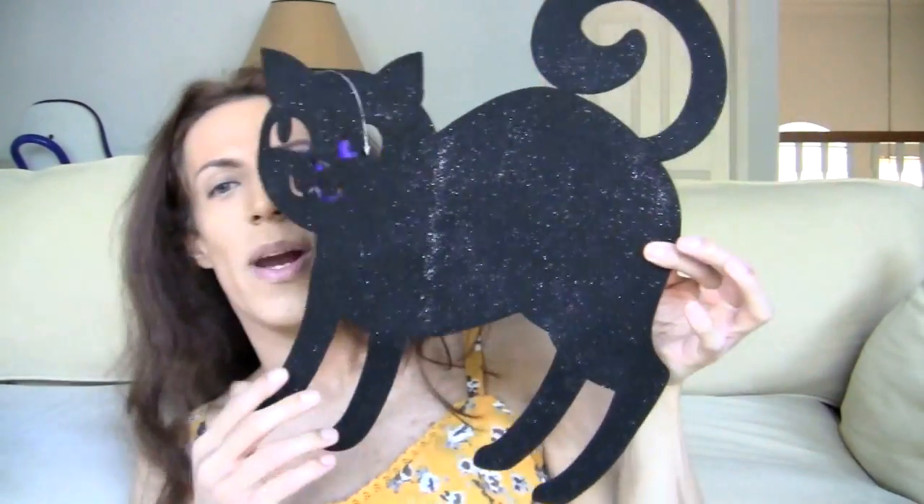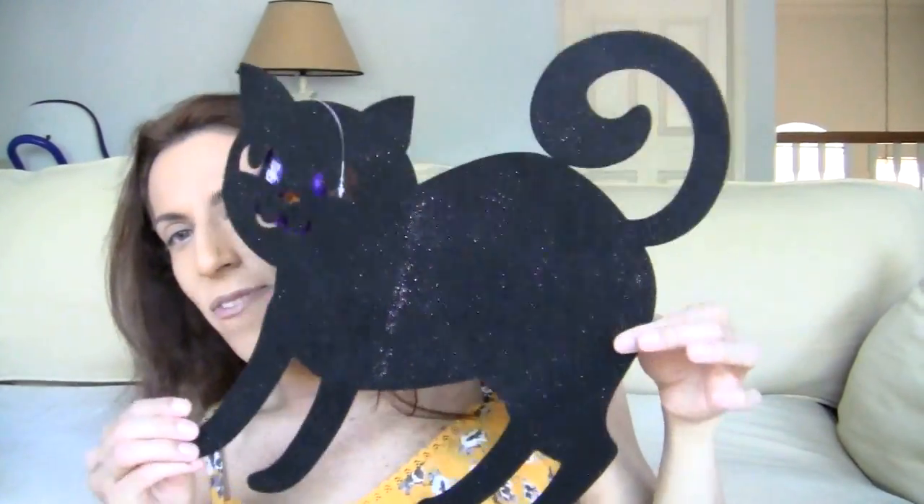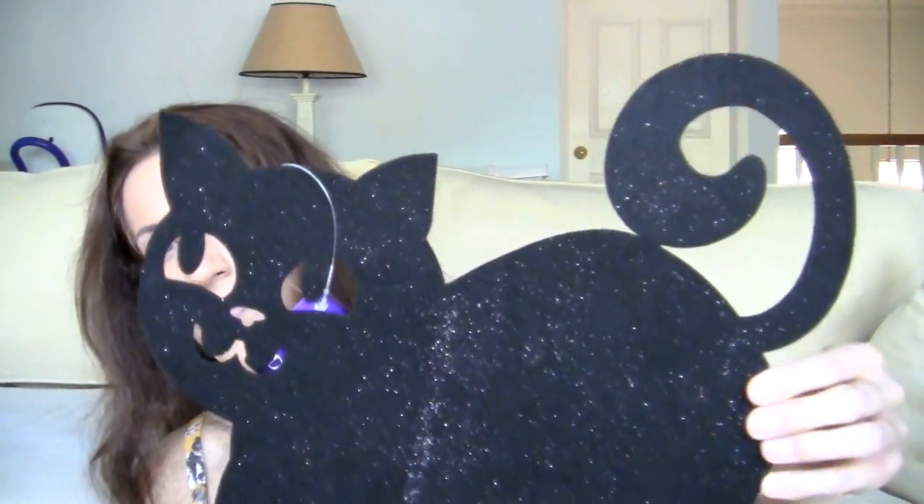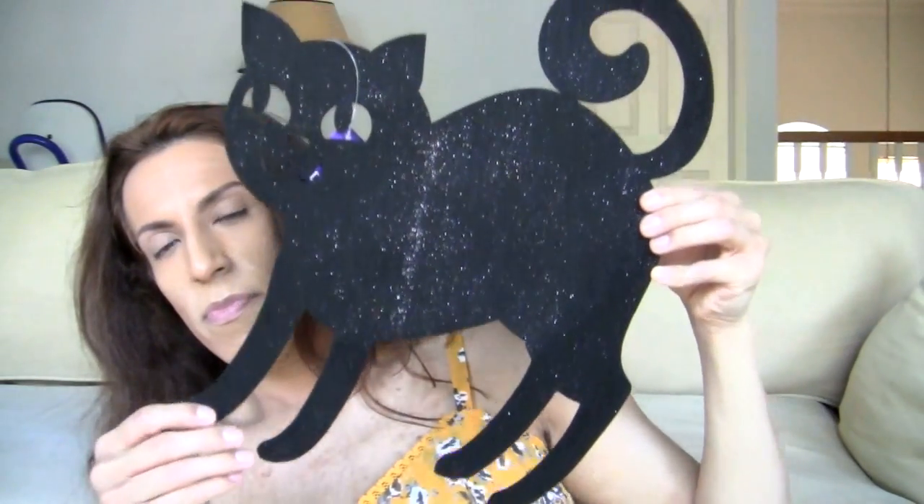Last but not least, you're going to have a black cat, of course. Very fun, super cute. He looks friendly. And then this bag is done too.